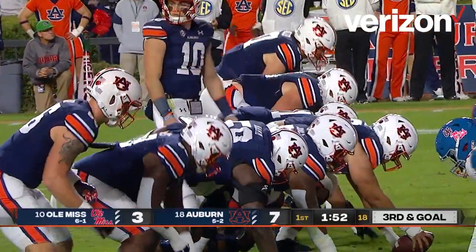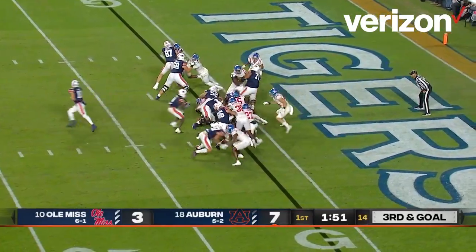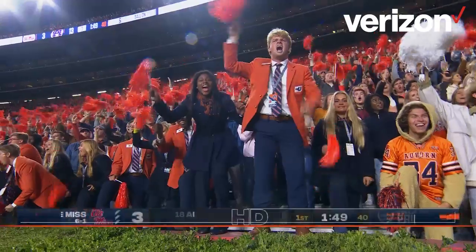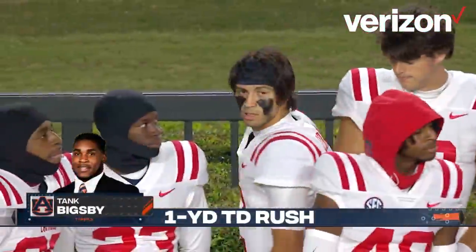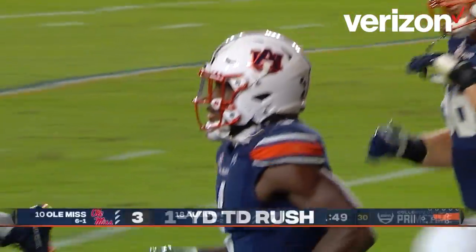Back to the line of scrimmage. Auburn in the pro I set, heavy set. Nix turns, hangs — Bigsby jumps into the end zone. Touchdown Auburn! Tank Bigsby, a yard out, and a minute 49 to go in the first quarter. Auburn goes up by 10, pending the field goal by Carlson.